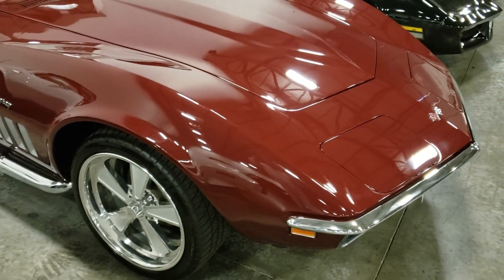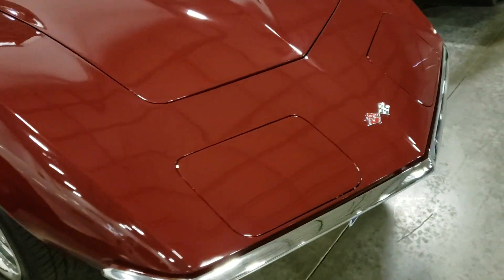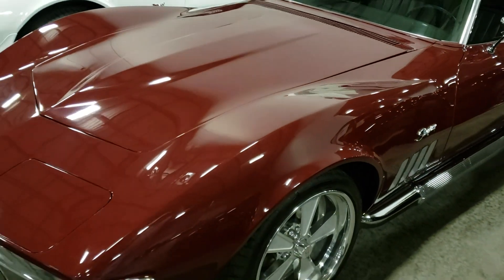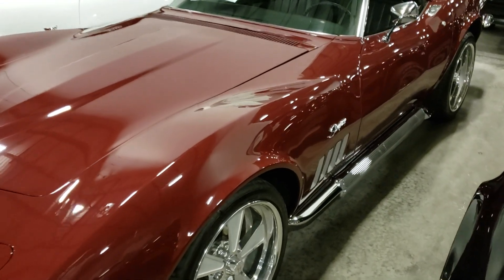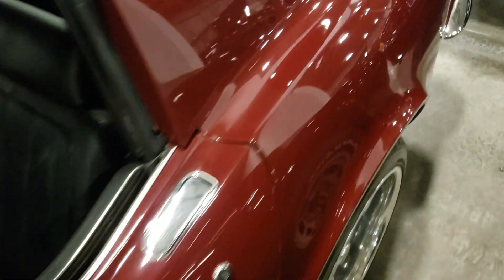Nice wheels on it. I don't see any real paint issues — maybe it's not show quality, but it's really nice. Side pipes. Straight body on it; I'm not seeing any damage at all.